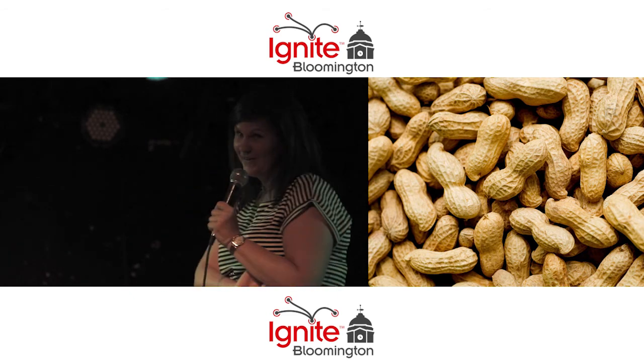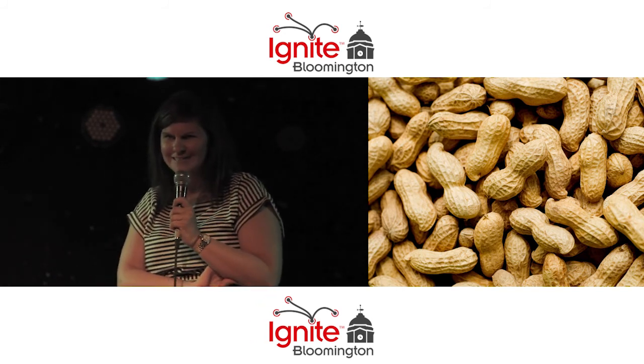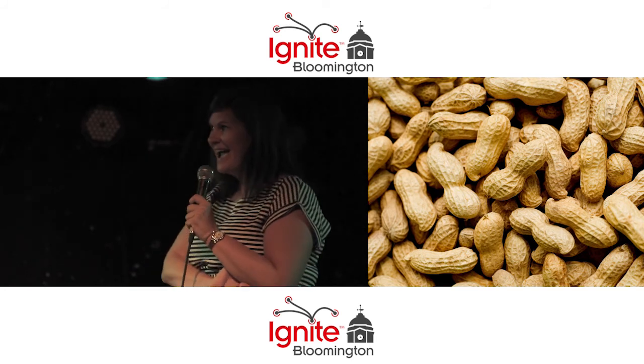And peanuts at Alibar — for those of you that love Alibar like I do, they go through 75 pounds a week. Their occupancy is only 51 people. That's 4,000 pounds a year, people. It's crazy.